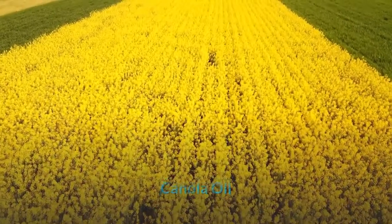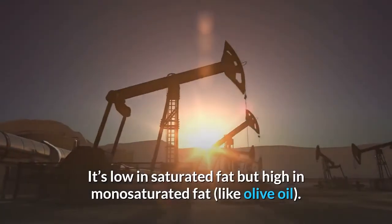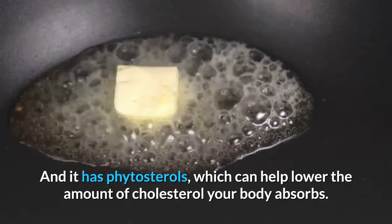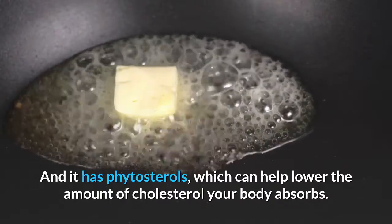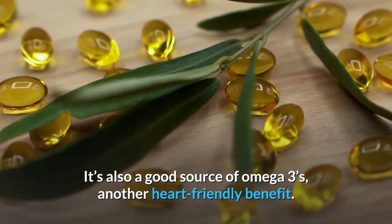Canola Oil is low in saturated fat but high in monounsaturated fat, like olive oil. It has phytosterols, which can help lower the amount of cholesterol your body absorbs. It's also a good source of omega-3s, another heart-friendly benefit.